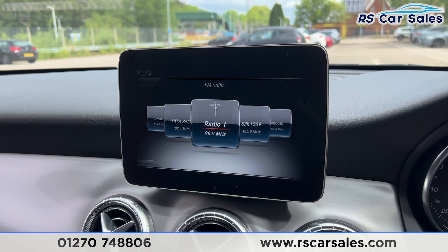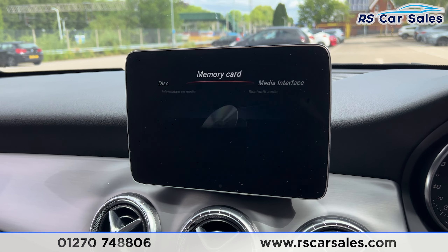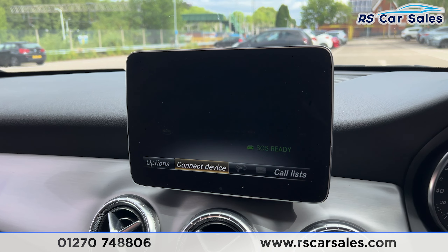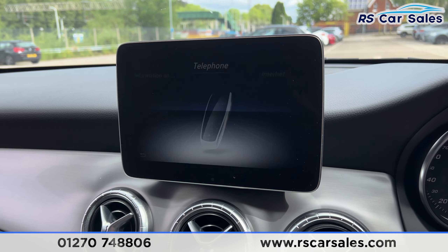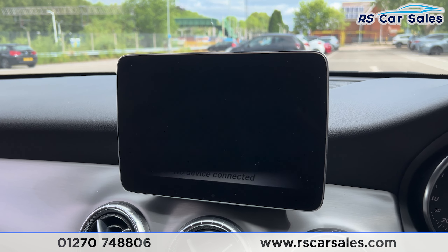We do have the shortcuts just down here — click onto radio and you'll find the radio stations. We also have the media options where you'll find the Bluetooth audio, CD player, memory cards and media interface. We then have the Bluetooth phone connectivity as well for phone calls.